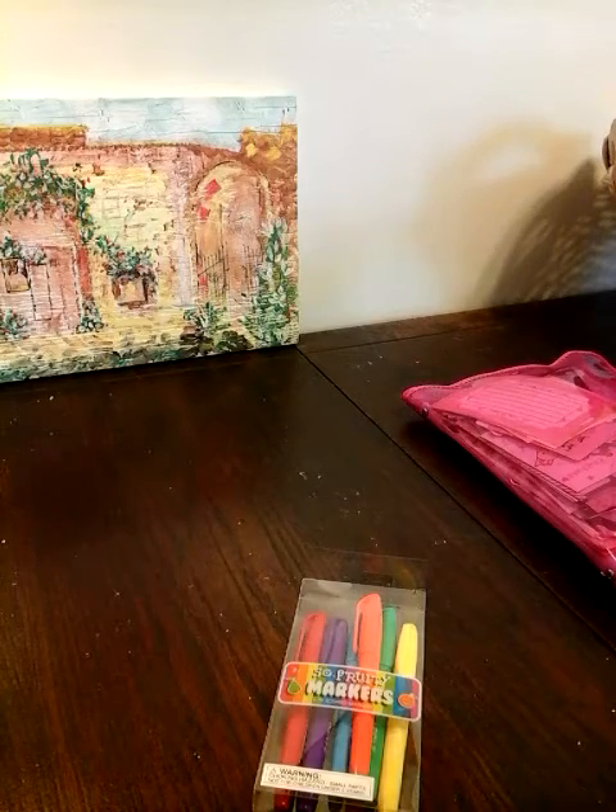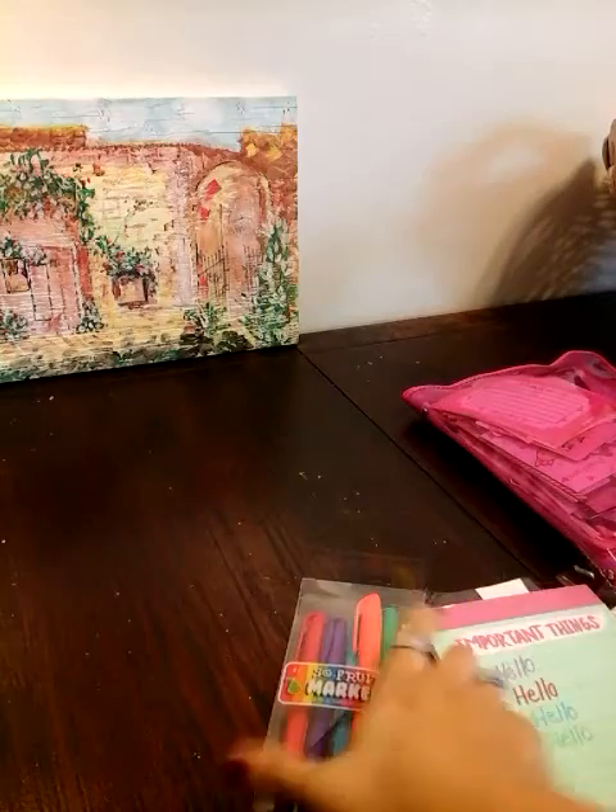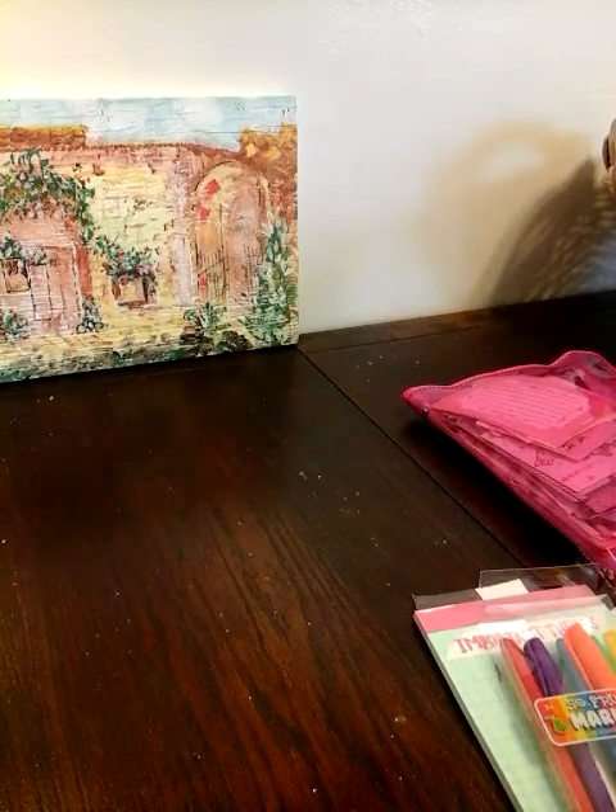This one I got at Target — I love this paper. Look, I wrote on them. Look how nice it writes. Yeah, they're $3. So if you see these, pick them up because they are so worth it.